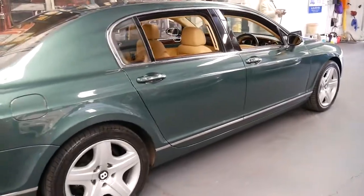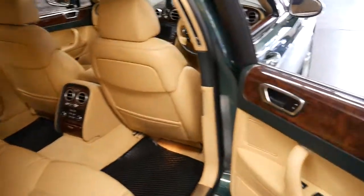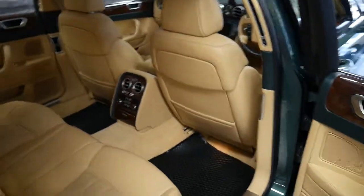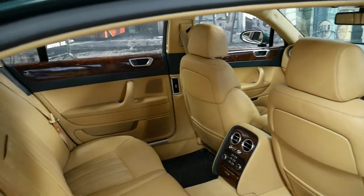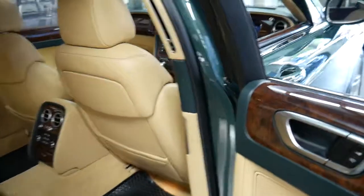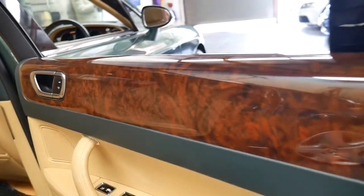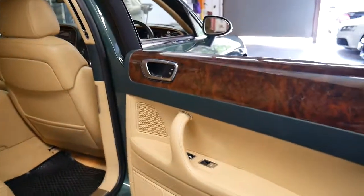It comes with everything you'd expect from a Bentley. We're only 20 minutes from Sydney Airport. The Bentley Continental Flying Spur is a long wheelbase — as you can see by all the legroom. It has beautiful burl walnut trim and it's got two-tone leather.